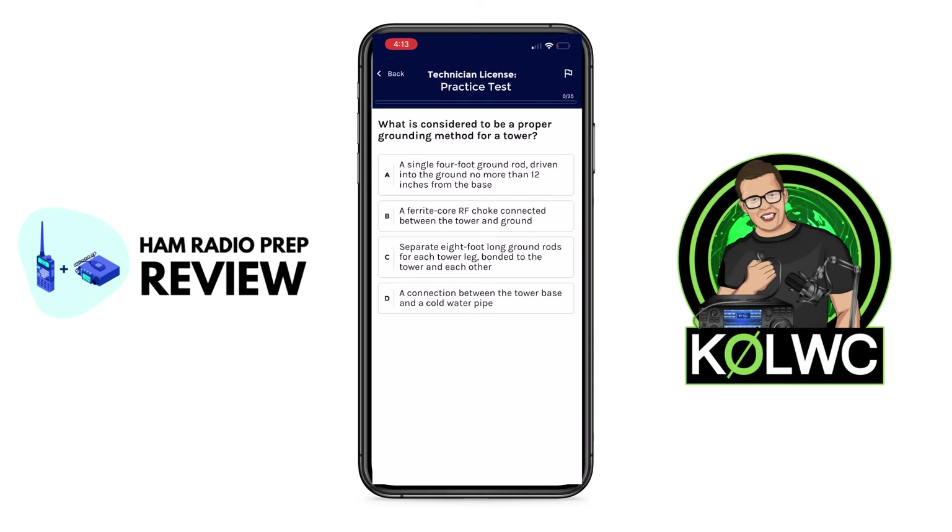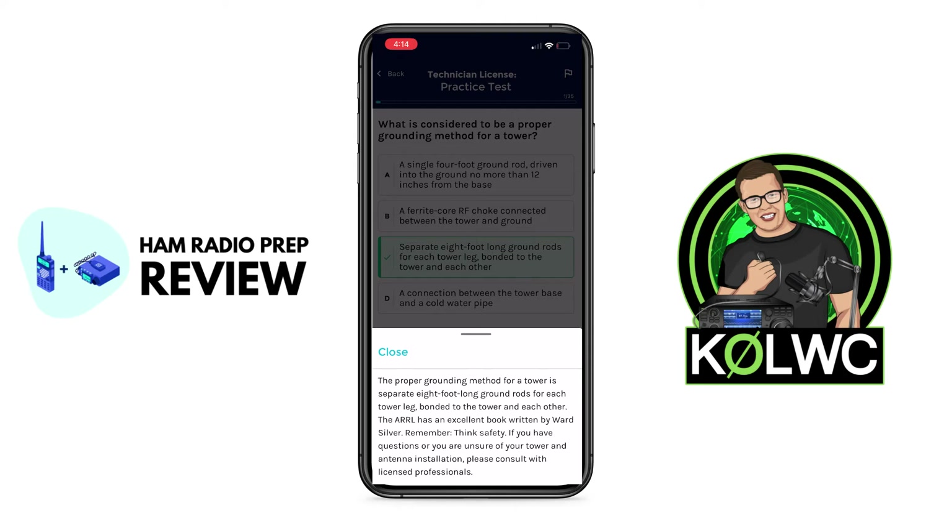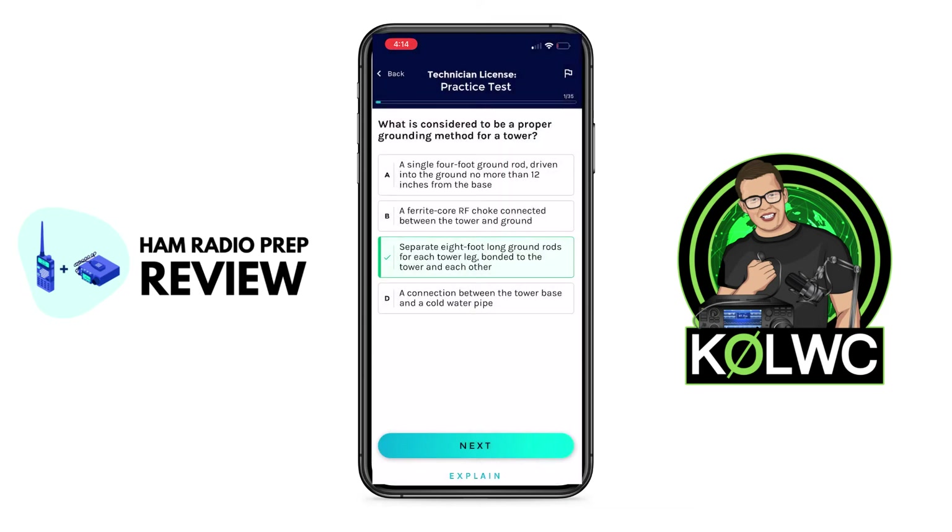I'm going to go ahead and click on Start New Exam. It's going to pull in a randomized pool of 35 questions, which is the same as the actual exam you will take, and it will pull from all the lessons just like a real exam. Let's see what is considered to be a proper grounding method for a tower — let's go ahead and do option C. I'm right! I love that they still have the explain option here even when you're taking practice exams. You can still get that explanation, so you're continually learning whether you're going through the lessons or the practice exam itself.